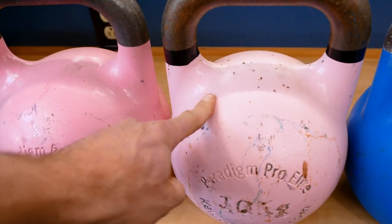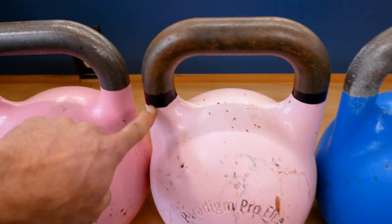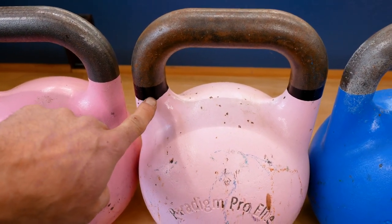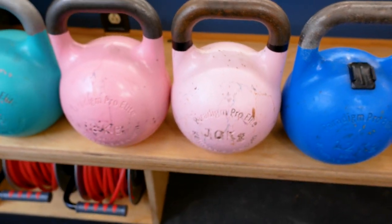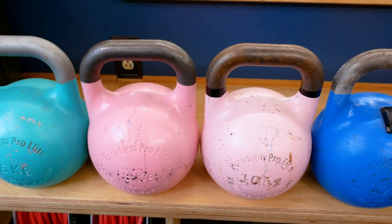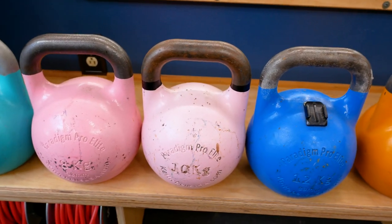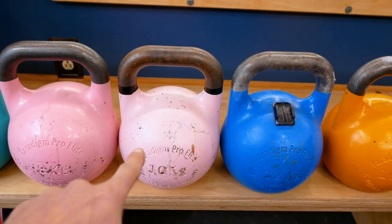When a competition kettlebell is a lighter color and has markings on the handle like this black tape, that usually means it's kind of a small step-up kettlebell. They usually jump up in four-kilogram increments, but the step-ups jump up a little bit less.